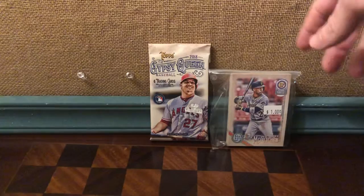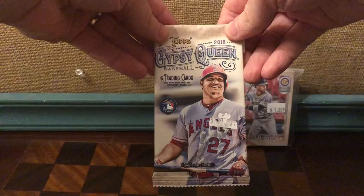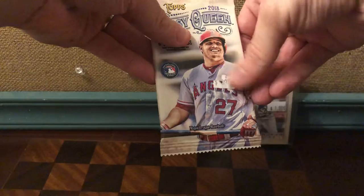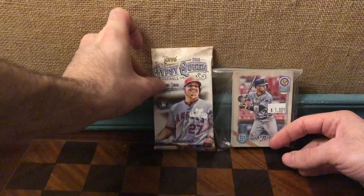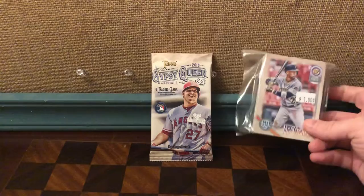They had this pack — I ripped the price tag off, but I think it's $3.99, which seemed reasonable. I frankly have no idea if that's high or low, but it didn't seem unreasonable because, as I understand it, this is one of the higher-end sets in the Topps line of baseball cards.